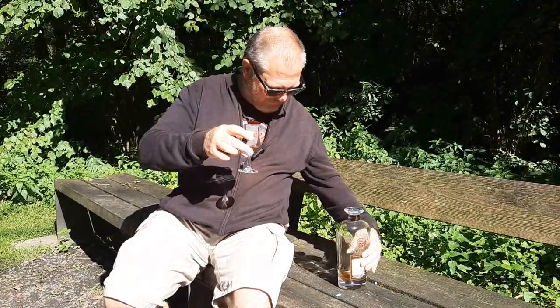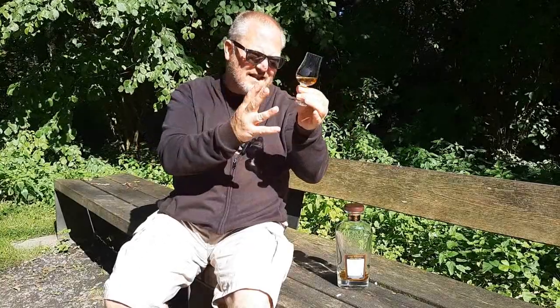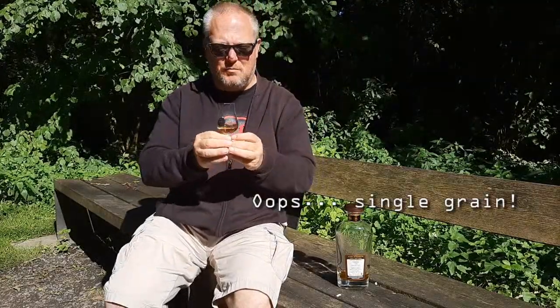454 bottles came out of that sherry cask, and this is the one I would like to share with you today. Right, let's give this one a go. Look at that beautiful color — and obviously that's from the sherry cask. Clinks to the glass — that means we're going to be enjoying a full-bodied single malt.